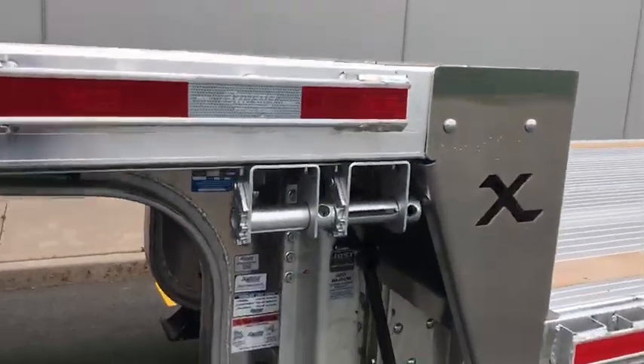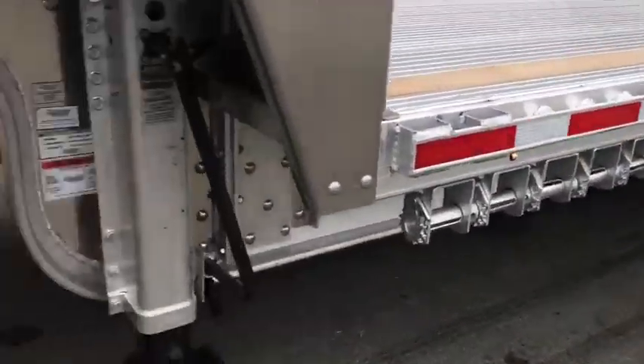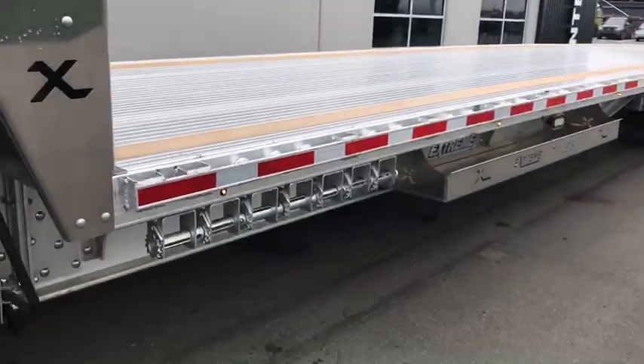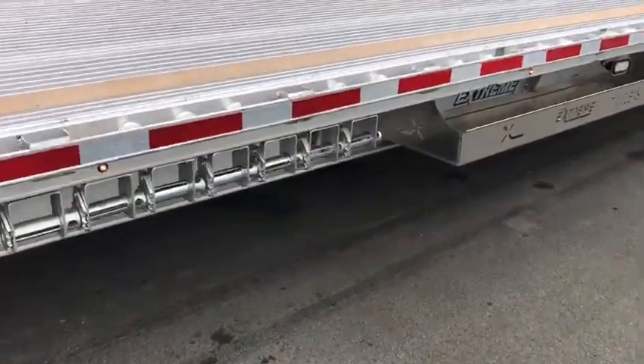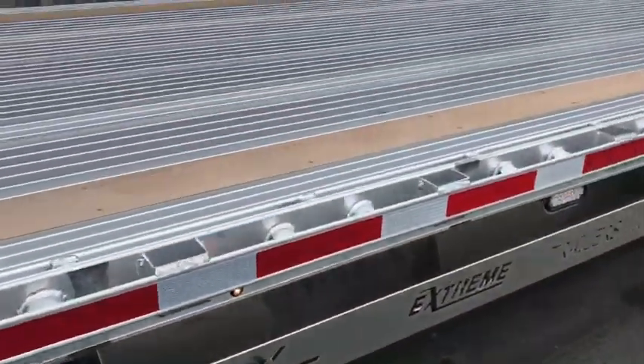Extreme has a full aluminum neck along with full aluminum beams. Up underneath, they separate all their airlines and electrical for ease of maintenance. We also have zinc-coated winches with big pockets on 24-inch centers with a double pipe spool.